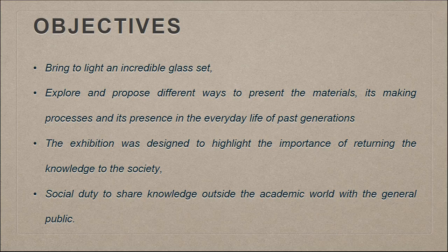I will dedicate this presentation to the glass assemblage and not talk about the other materials found. What we wanted was to bring to light this incredible glass set and to explore new ways to present and show this type of material to people, and to understand how this can help us preserve these materials for present and future generations. We believe it is our social duty to share the knowledge we acquire from these assemblages outside the academic world, because sometimes that part stays a little forgotten.